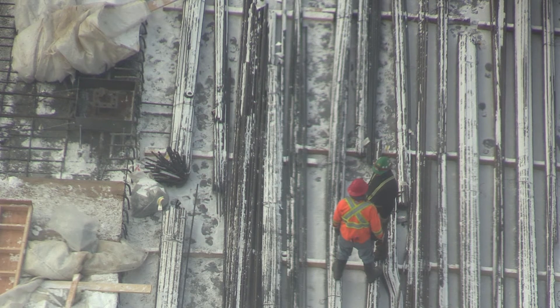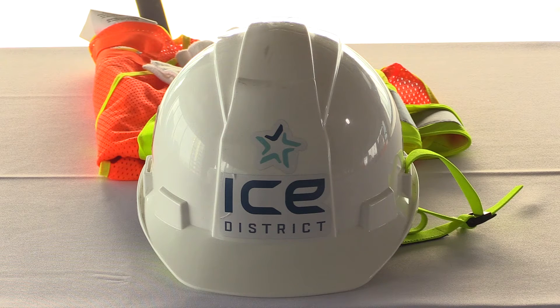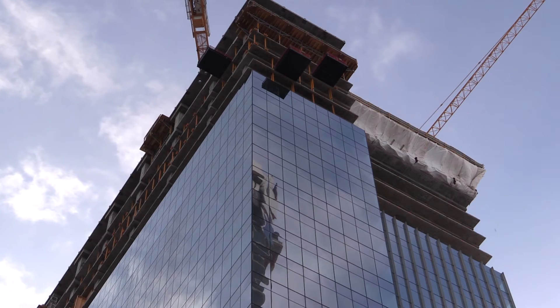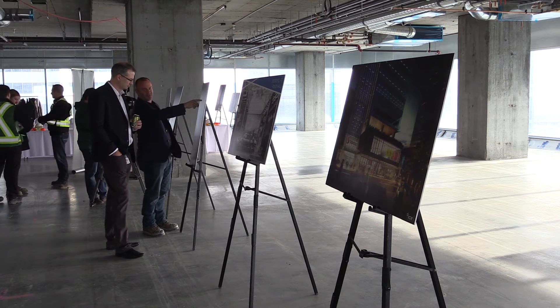This area has already been transformed since the completion of Rogers Place and the Edmonton Tower, and soon another 1,500 engineers, architects, scientists, and other business professionals from Stantec are going to bring their creativity and spirit to the Ice District every day.